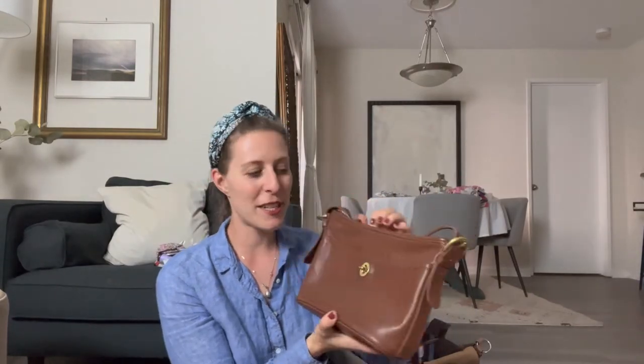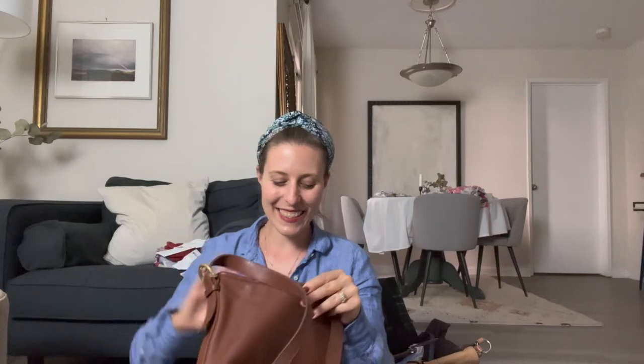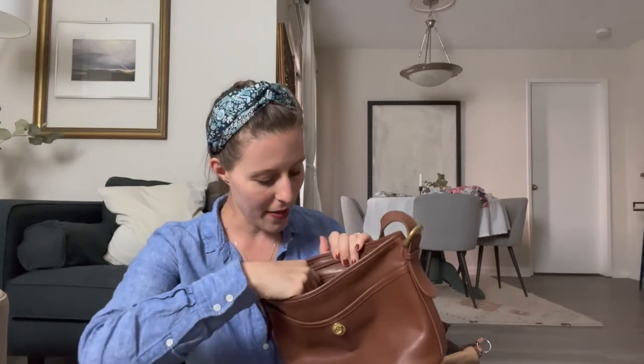Then I've got this vintage Coach shoulder bag. Opening it up I found contacts, gloves, and receipts inside. It's basically got one pocket on the front, one in the middle, and one in the back.